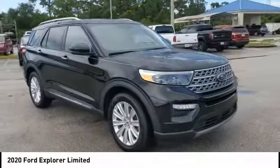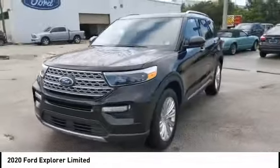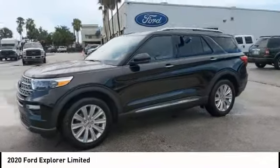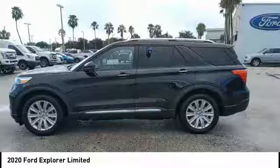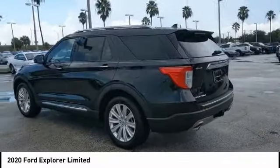Here are some of this vehicle's great options: turbocharged, blind spot monitor, heated mirrors, aluminum wheels, rear spoiler, power lift gate, brake assist, traction control, stability control, intermittent wipers. Come see the car for yourself.